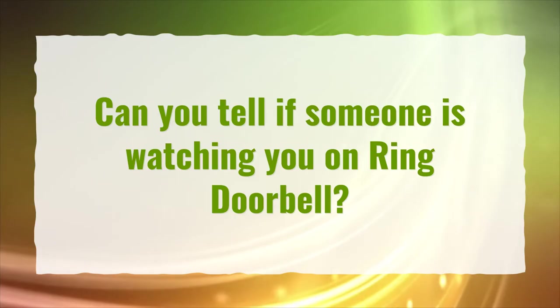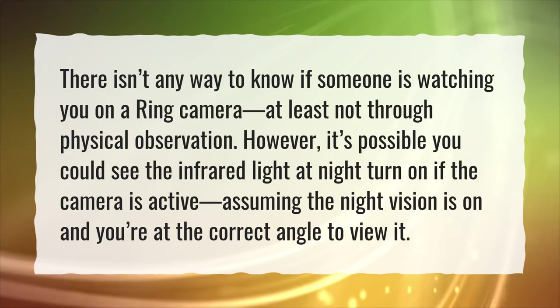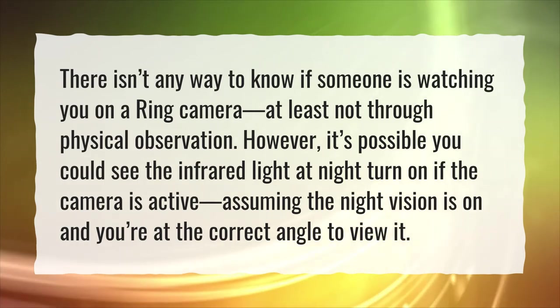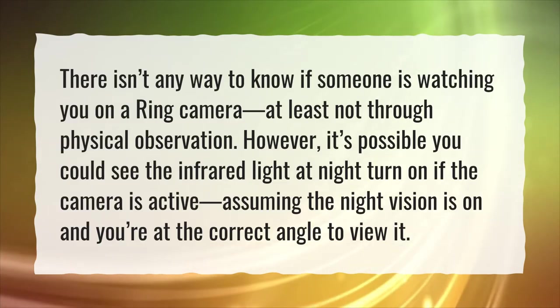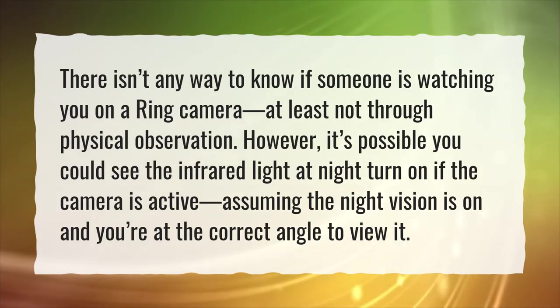Can you tell if someone is watching you on Ring Doorbell? There isn't any way to know if someone is watching you on a Ring camera, at least not through physical observation. However, it's possible you could see the infrared light at night turn on if the camera is active, assuming the night vision is on and you're at the correct angle to view it.